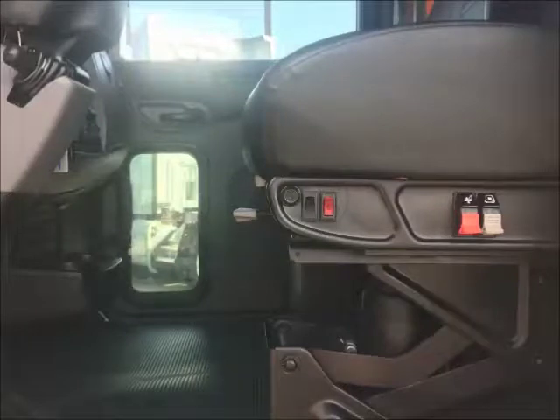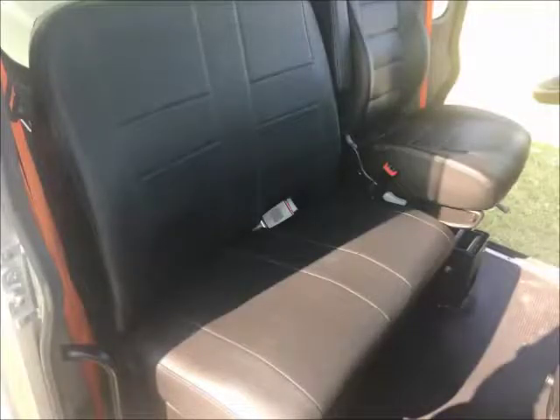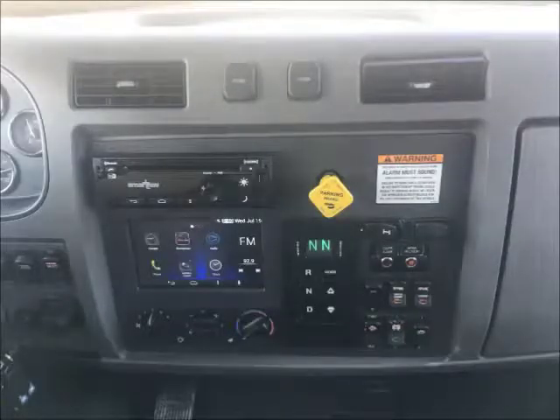This interior features rugged vinyl seats. The driver enjoys air ride high back lumbar adjustable heated seats while the passengers enjoy a bench seat with storage space below them. Chrome gauges make this dash pop. Working with Loadmaster, we have incorporated all of the body on and off switches into Peterbilt switches, giving the cab an extra clean feel.